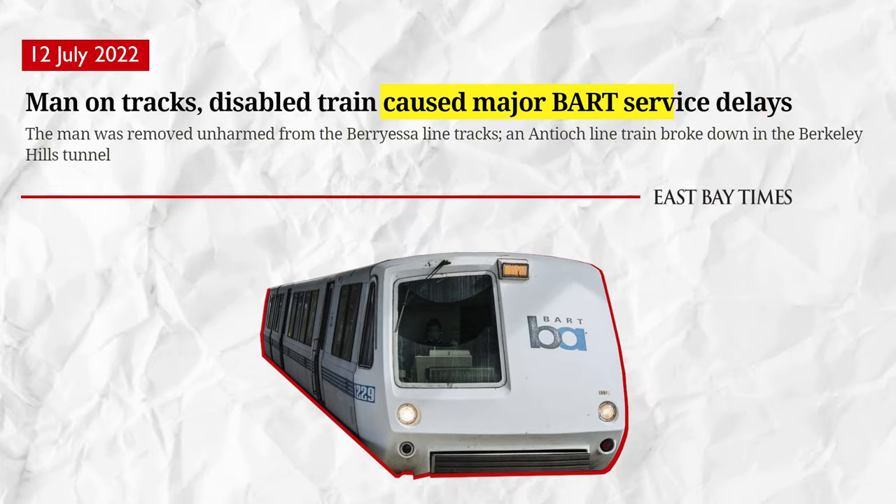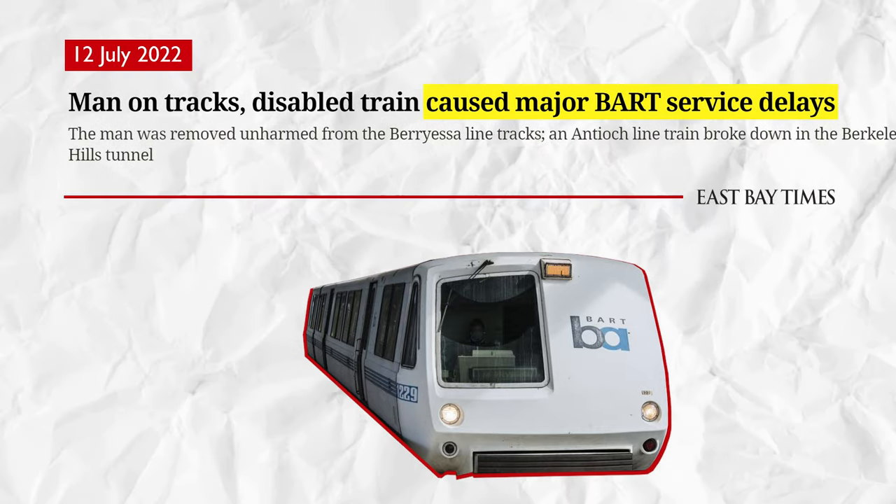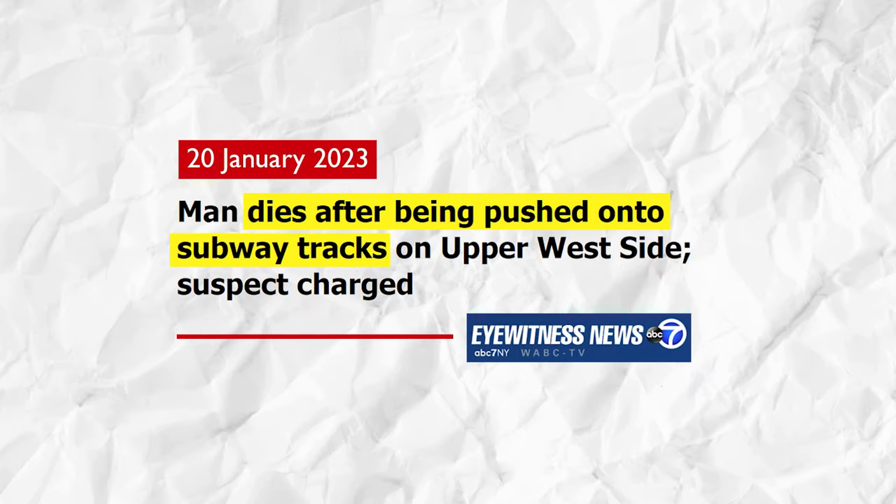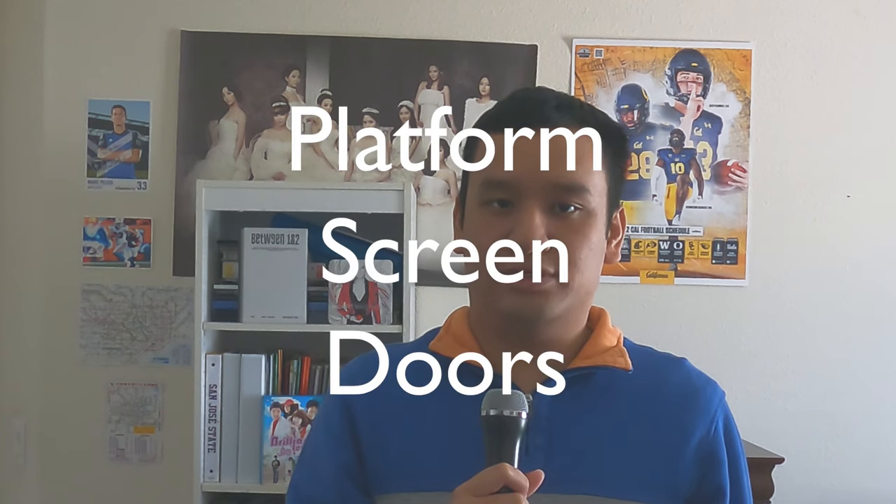People falling onto tracks is a serious problem for metro systems. Not only does it cause service disruptions, but it often ends in the death of the person who fell. Thus, it is important that we separate people from train tracks. Luckily, there is something that does exactly that, and they are known as platform screen doors.